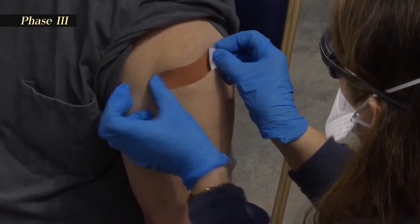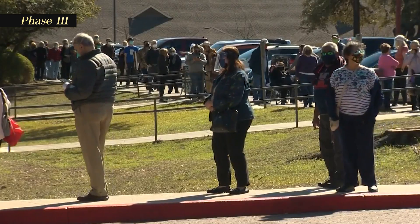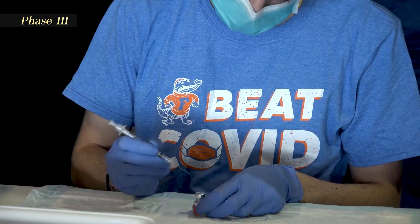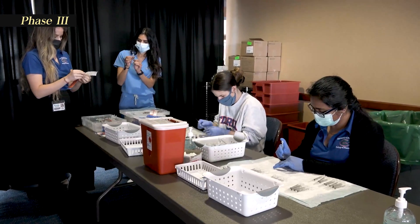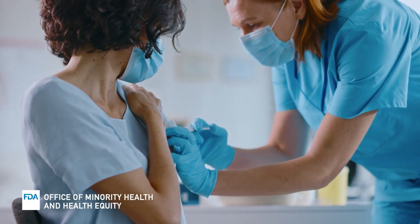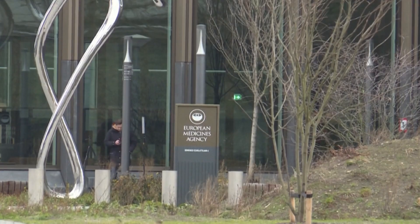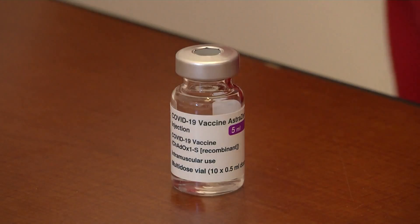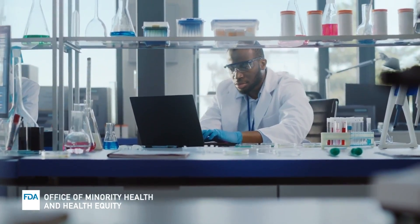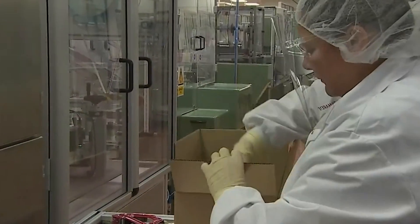Large-scale trials are conducted after the second phase, involving thousands to tens of thousands of participants to assess efficacy, safety, and long-term effects in diverse populations. Regulatory agencies such as the Food and Drug Administration, or the FDA, in the United States, and the European Medicines Agency, or the EMA, in Europe, review clinical trial data and manufacturing processes to assess the safety, efficacy, and quality of vaccines.